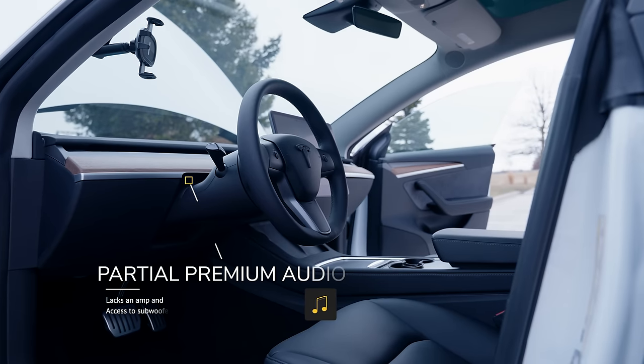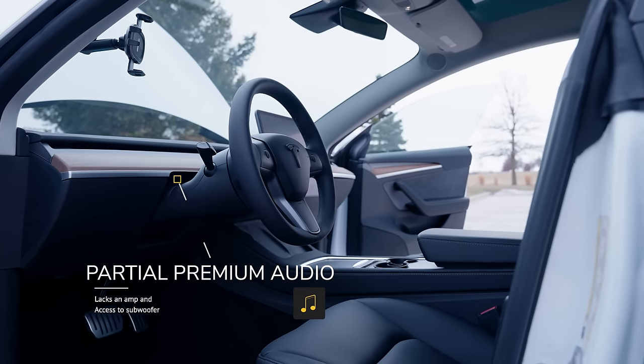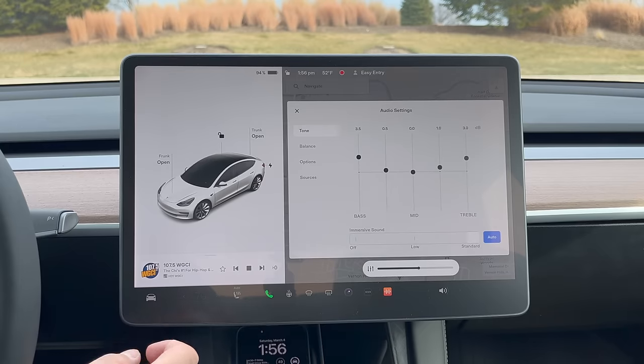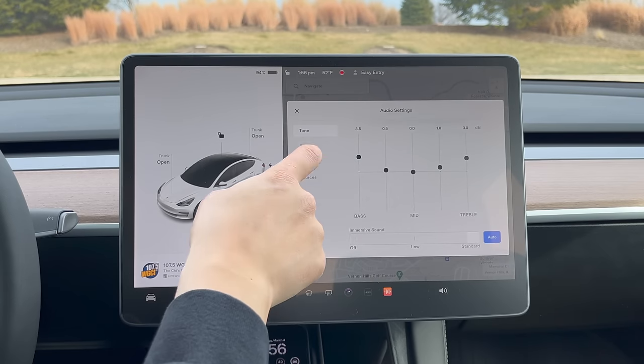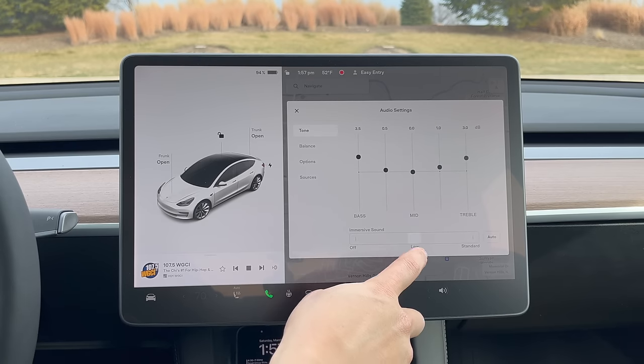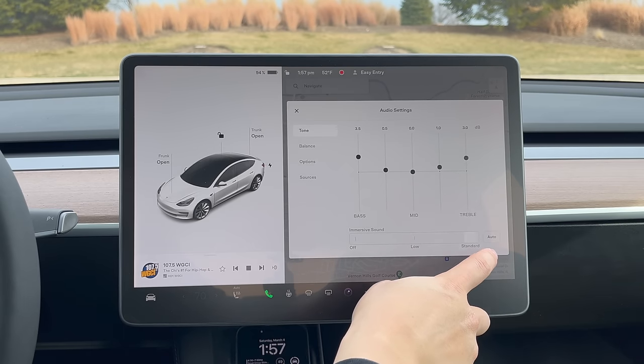Full transparency — there are some notable omissions tied to the cheapest Tesla Model 3. The base model comes with the partial premium audio system, lacking an amplifier and subwoofer that come with the full premium package. The partial premium doesn't sound as good as the full premium, which is truly an outstanding audio system, but I'd say it's still above average compared to the competition. The sound is clear, it can get really loud, and one month later I never felt like I had a subpar sound system.